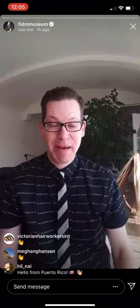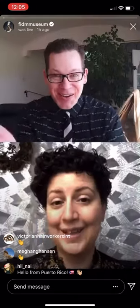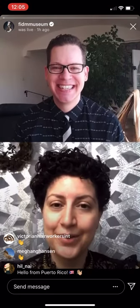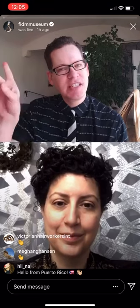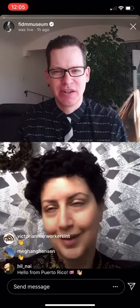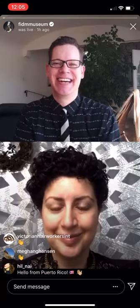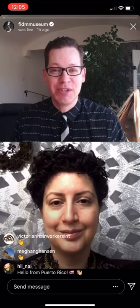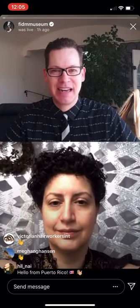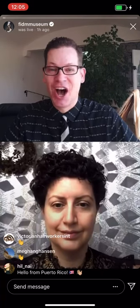We're going to be talking today about this stuff right here. Hello, how are you? Fine, how are you? I'm well, thank you. You're just sitting right over here from me, right? You're not really across the country, are you? Of course not — we just decided we wanted different backgrounds. That's right. Welcome to the FITM Museum collection conversation. I'm so glad you could be with me today to talk about something that is a great passion of yours, which is all things hair.